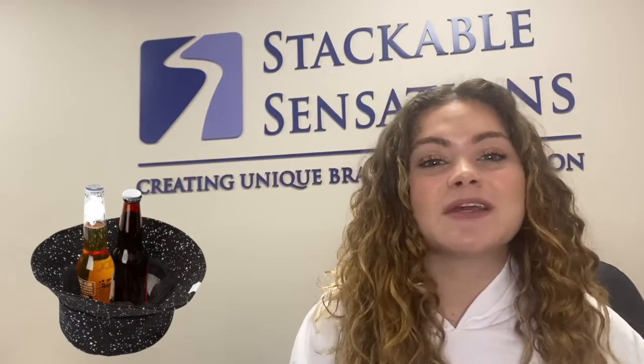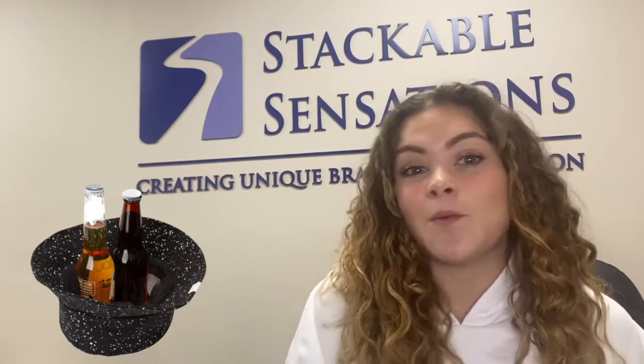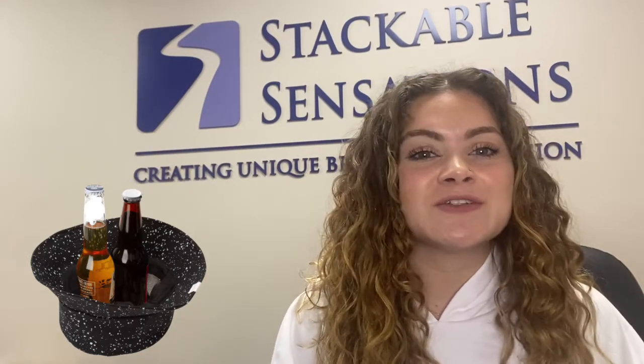We have this stylish bucket hat cooler. It's insulated and will keep your beer, soda, White Claws — anything you can think of — right in the middle. This is perfect for corporate events, restaurant specials, and so many more opportunities. It's available in over a hundred different colors, so you're bound to find one that matches your logo.